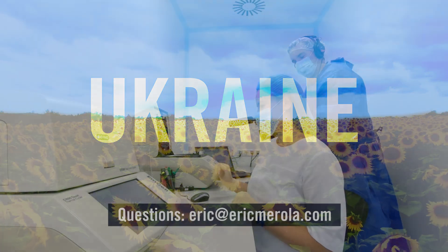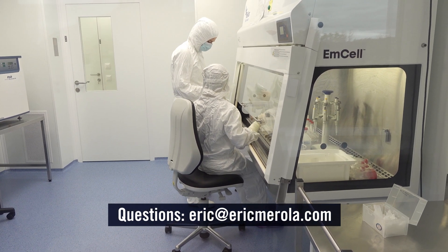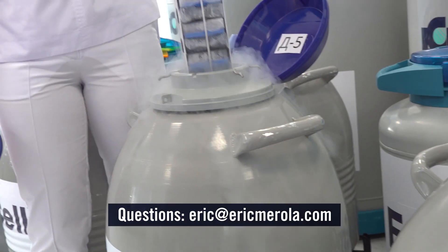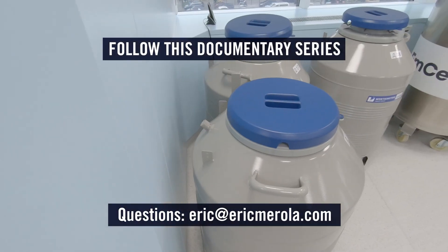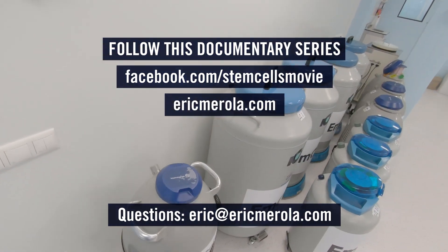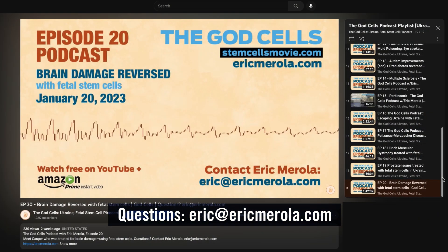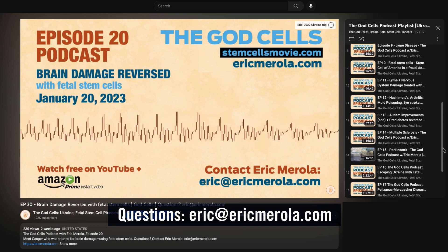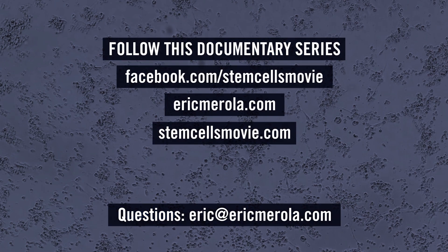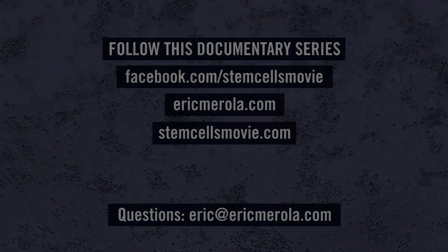If you wish to contact me and ask any questions about this technology, since I have been following it for the last decade, feel free to email me at eric@ericmerola.com. To stay up to date on my progress researching this technology, subscribe to this YouTube channel, follow on Facebook, or sign up to my mailing list at ericmerola.com or stemcellsmovie.com. Also, don't miss the God Cells podcast series, where I have candid conversations with people from all over the world who have received fetal stem cell therapy. All links are in the description below.